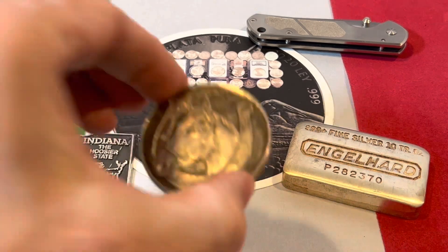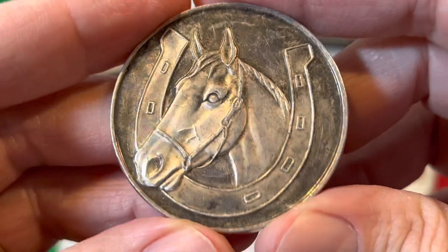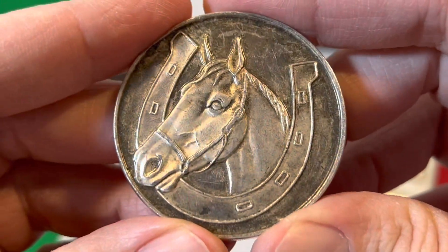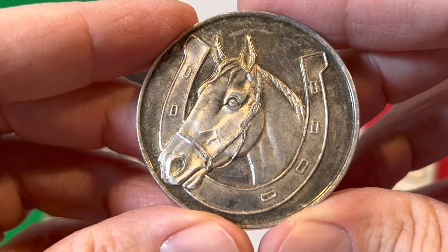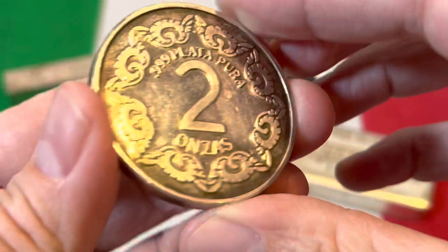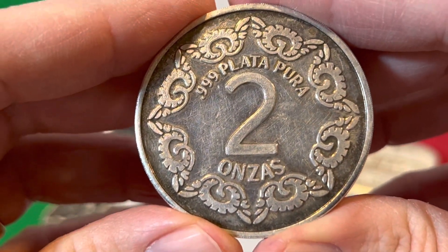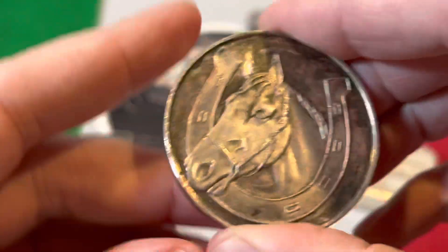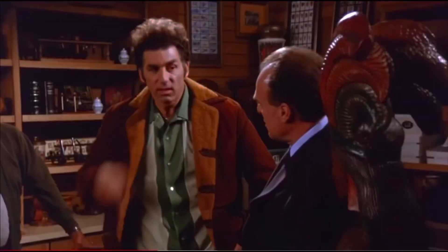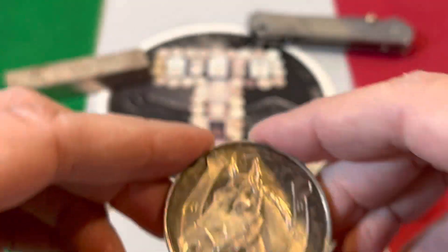And a recent pickup — look at this old vintage beauty. I got this from my buddy Rich over at the Gold Depot. I don't think he even realized in the move that this one was out in the display case until I already had my paws on it. It's 'dos onzas plata pura' — pure silver, 0.999.